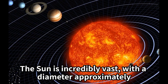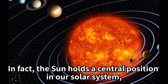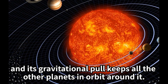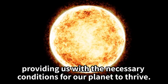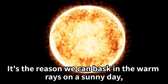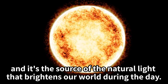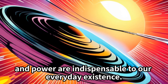It's this continuous release of energy that supplies us with the life-giving light and warmth we need. The Sun is incredibly vast, with a diameter approximately 109 times that of Earth. In fact, the Sun holds a central position in our solar system, and its gravitational pull keeps all the other planets in orbit around it. The warmth from the Sun is crucial to our daily lives, providing us with the necessary conditions for our planet to thrive. It's the source of the natural light that brightens our world during the day.